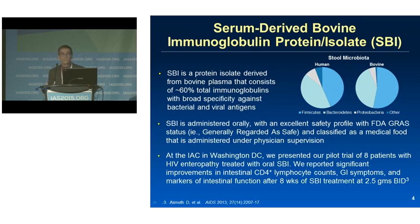SBI is administered orally as a powder, easily dissolved in water, and is not absorbed — it passes through the gut. It has an excellent safety profile and is classified as a medical food administered under the supervision of a physician.